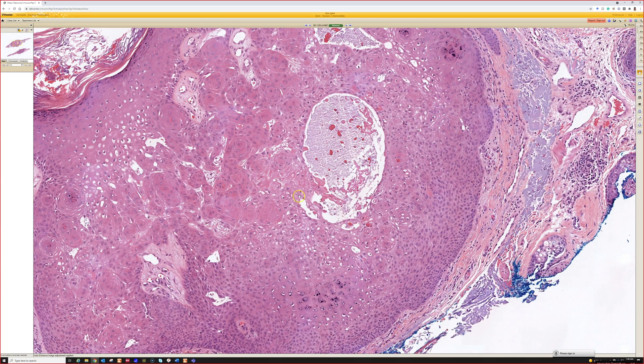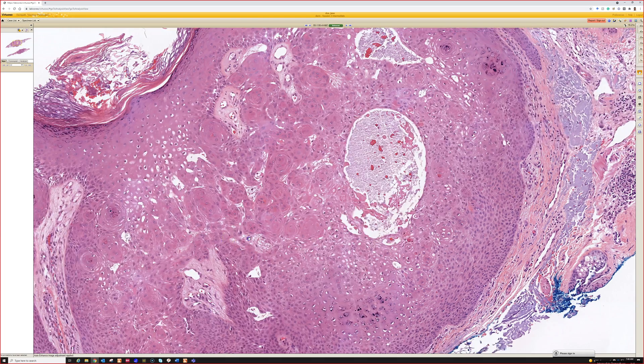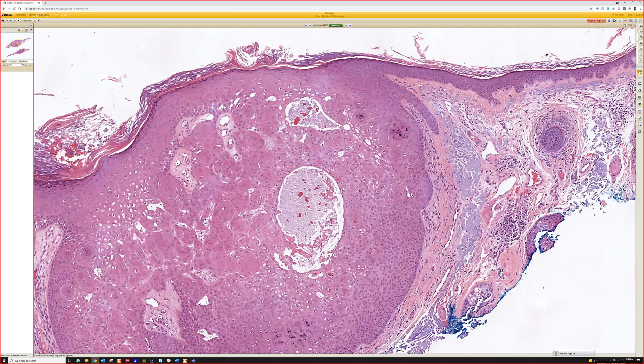Sometimes they can get pretty irritated and inflamed and can be atypical. I'll often see them shaved so broadly transected at the bottom. In that case, if there's atypia, I'll usually say there's some atypia — I think it's reactive, but I can't see the bottom, and if it grows back, please remove it. Because once you see squamous eddies, it's pretty strong favoring of it being benign.